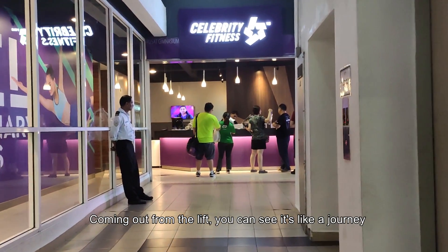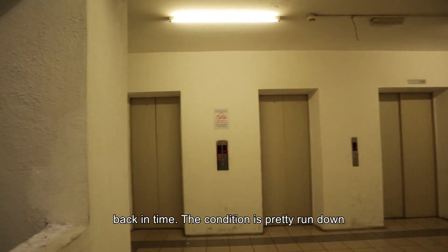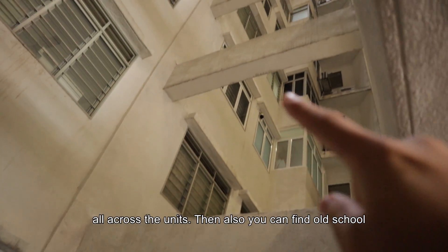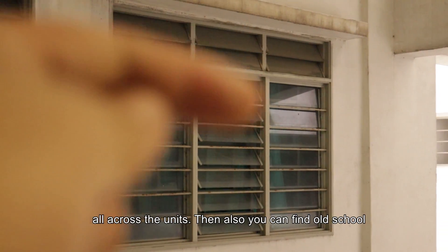Coming up from the lift itself, you can see it's actually like a journey back in time — the condition is actually pretty rundown. If you look at the structural columns and beams, I think it's all across the units.